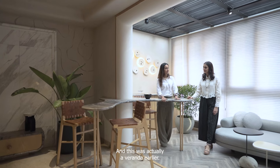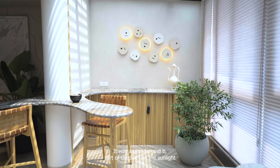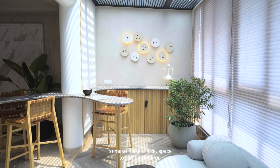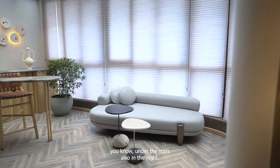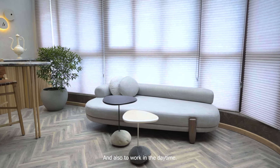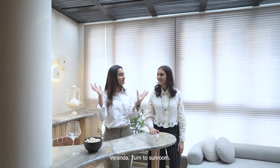This was actually a veranda earlier. We used the sunlight to make it a nice space to have a drink, sit under the stars at night, and also to work in the daytime. So we're calling it the sunroom — veranda turned sunroom.